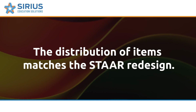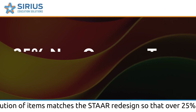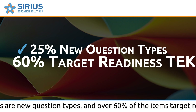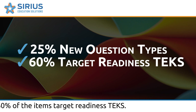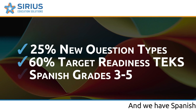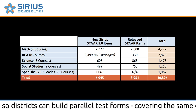The distribution of items matches the STAR redesign, so that over 25% of the items are new question types, and over 60% of the items target the readiness TEKS. With Spanish for grades 3–5, districts can build parallel test forms covering the same content.